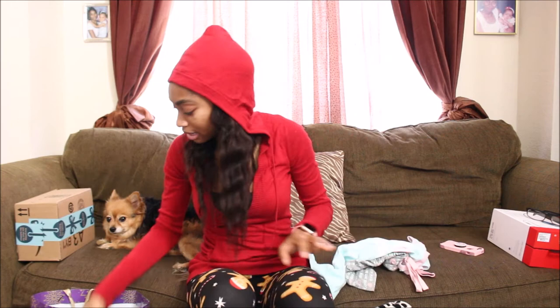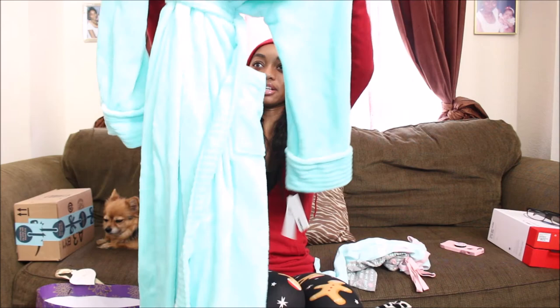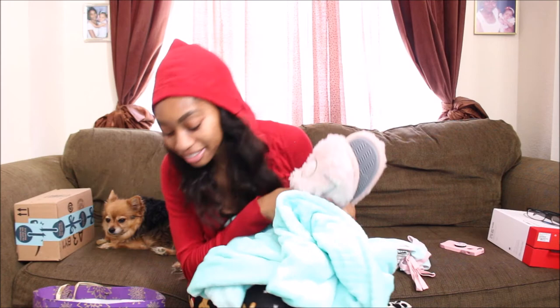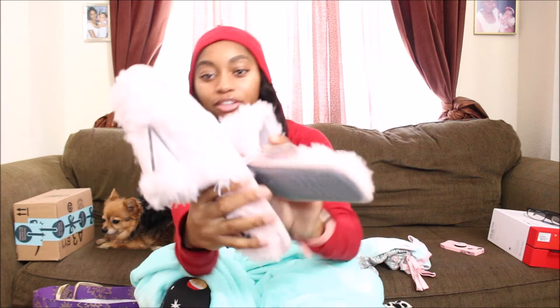My uncle and his girlfriend also got me this beautiful robe. If you guys don't know, I have my own apartment now and it's turquoise themed, and it's so cute — so this matches perfectly. It's massive, really soft, and really thick — well, thicker than the one I have now — and it's long sleeve. It is so cute, it's turquoise, I love it. They also got me slippers. The ones I'm wearing are tore down. These just say L-O-V-E, and they're pink and fuzzy. Yes!